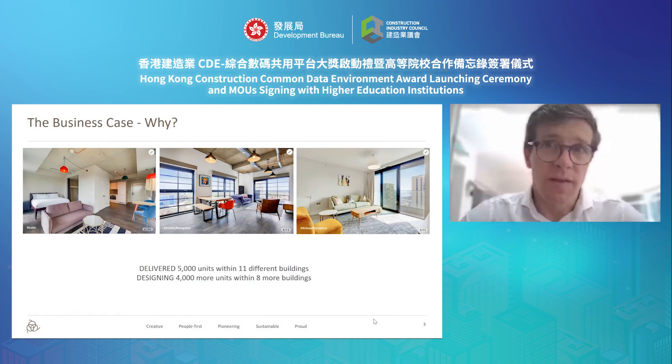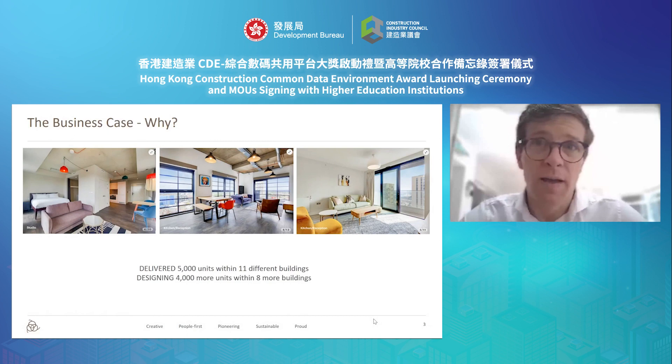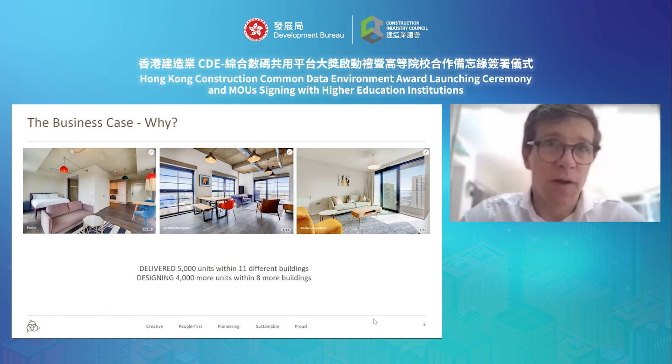If you consider the CDE as a procurement vehicle for data coming from a construction project, you can start to think about the possibilities associated with supplying that data elsewhere for other uses further in time. In many cases, the developers of real estate and built assets might not understand at a project's beginning how they, or those they sell assets onto, might unlock value from such data in the future. This presentation is an example of how we at Quintain have utilised that data to unlock business value.